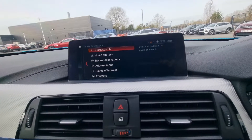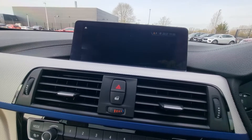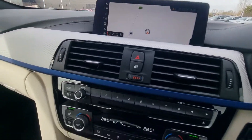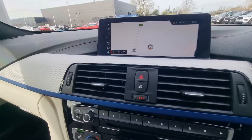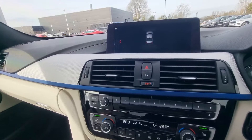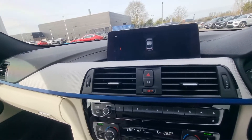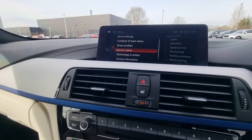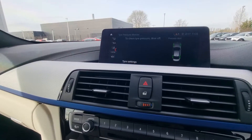On the specification side, you've got the widescreen satellite navigation, as you can see there, Bluetooth, media streaming, phone preparation. You'd obviously expect that. Optical front and rear parking sensors on display there as well. From a service history point of view, this car is more than comprehensive.